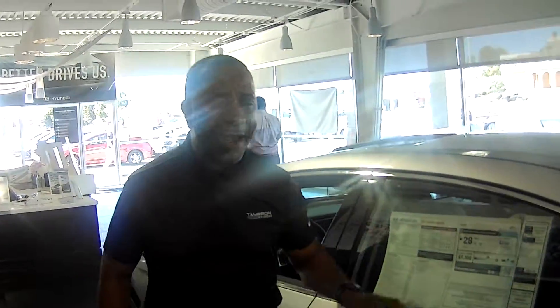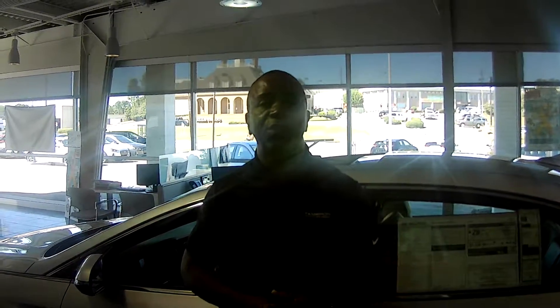The Sonatas get outstanding gas mileage — 35 on the highway, 25 city, combined city and highway of 28. Comes with the best warranty in America: a 10-year, 100,000-mile powertrain warranty. Here at Tamron, we double that to 20 years, 200,000 miles, at no cost.